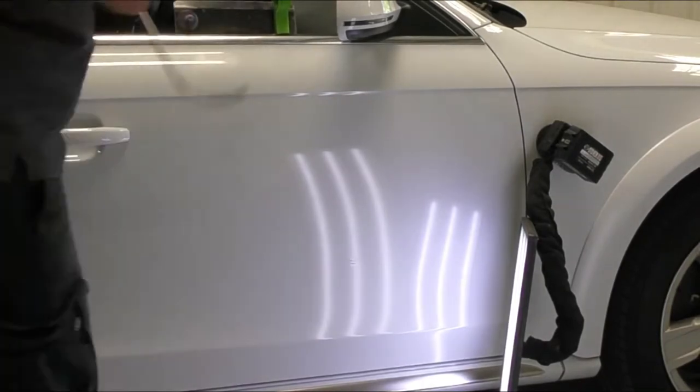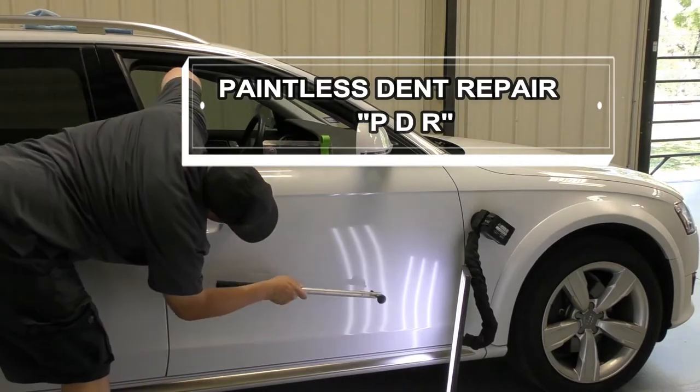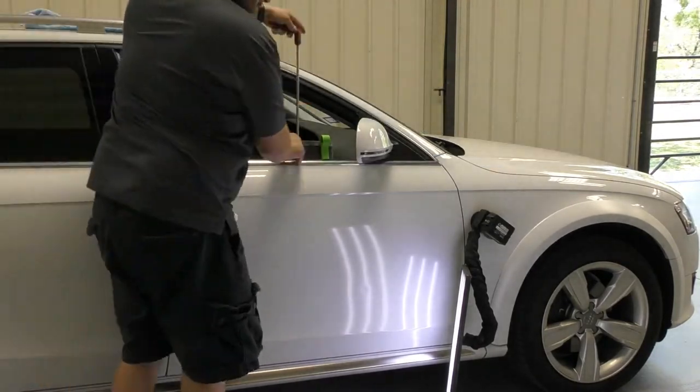But even if we did have to do some R&I, paintless dent repair is still the best and most convenient way to have damage like this removed, saving your vehicle's far superior factory paint job.